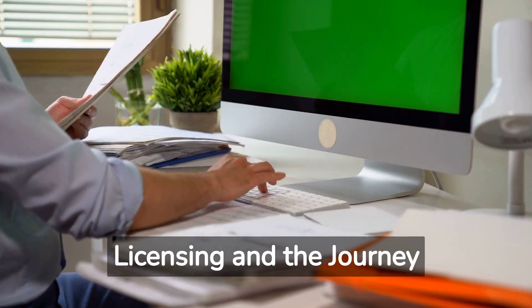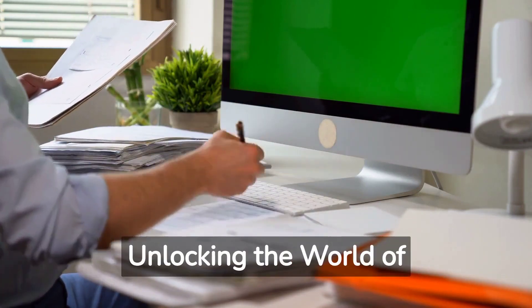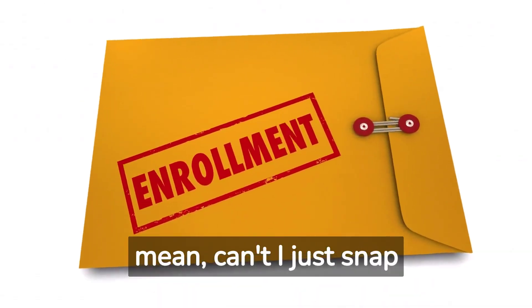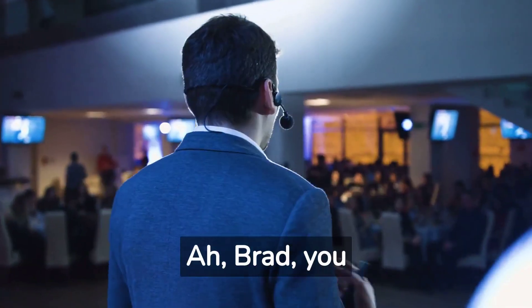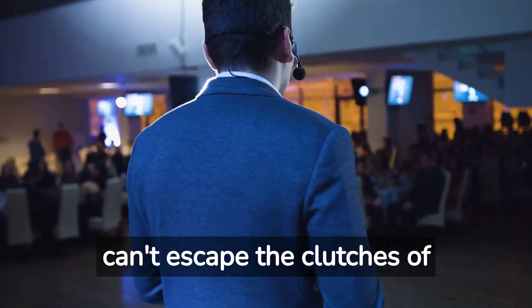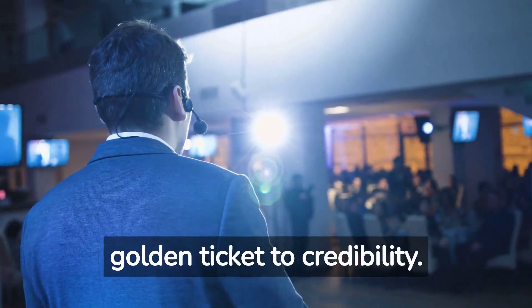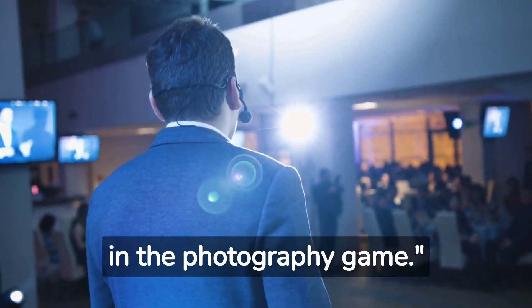Licensing and the journey ahead. Business license — unlocking the world of legitimacy. Brad asks: Do I really need a business license? I mean, can't I just snap pictures and call it a day? Jack replies: Ah, Brad, you can't escape the clutches of legitimacy. A business license is like a golden ticket to credibility — it tells the world that you're a serious player in the photography game.